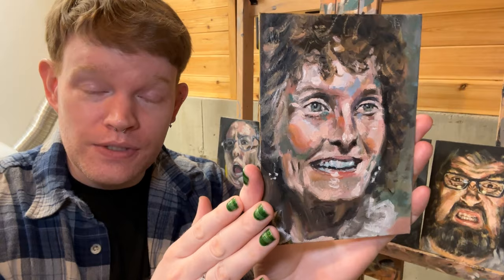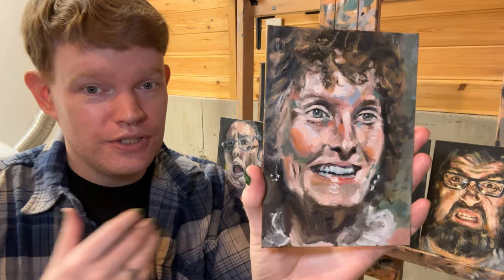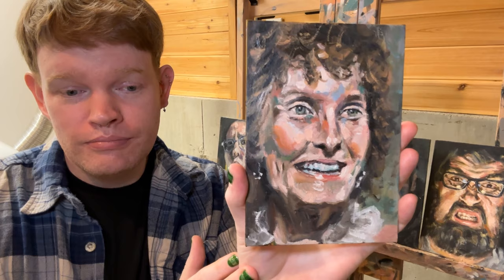As always, please do like and subscribe if you got something out of this, and please leave comments about what you'd like to see me paint in the future, or any questions you have. Until next Monday, I'll be painting — hopefully you'll be doing something creative too, and I will see you then. Okay, bye.